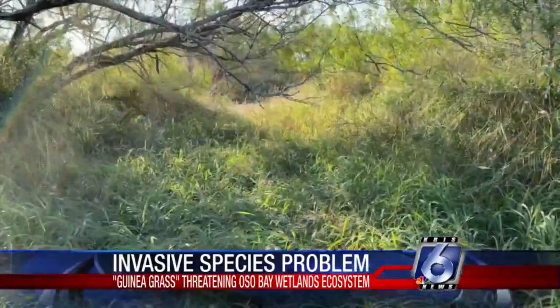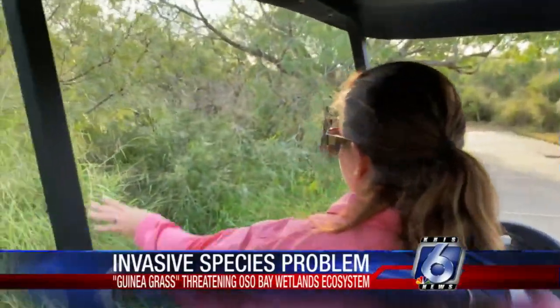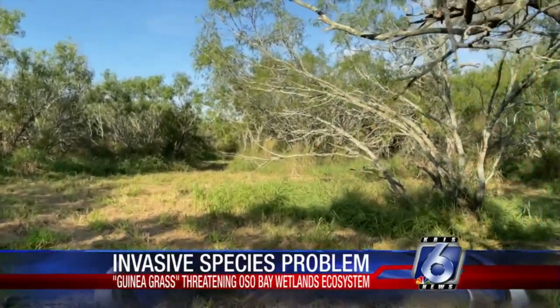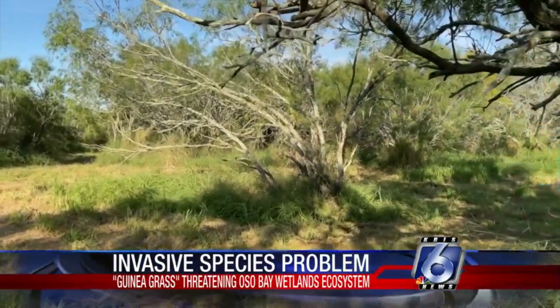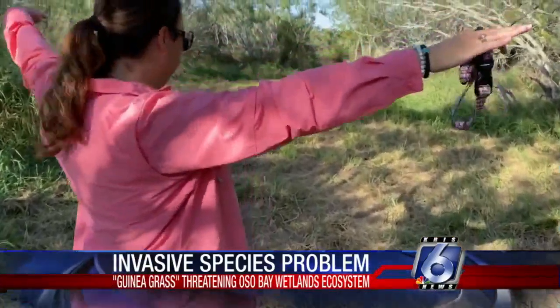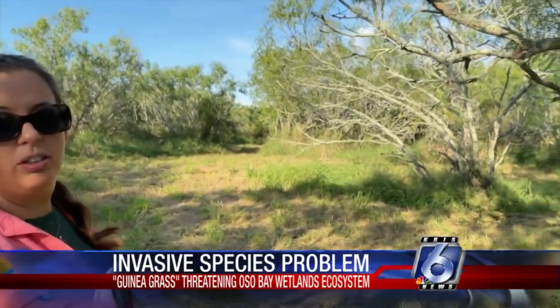Jost says the problem with guinea grass is it smothers other plants growing in the area and makes it harder for animals to move through the plants and trees. So we like to get the guinea grass off of the landscape where we can, to give those plants we want — that make this a healthy environment — space to grow. With a maintenance staff of three covering the 162 acres, Jost says getting volunteers to help them makes a big difference.